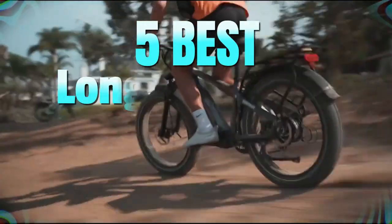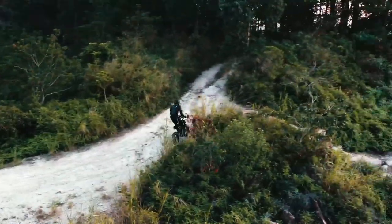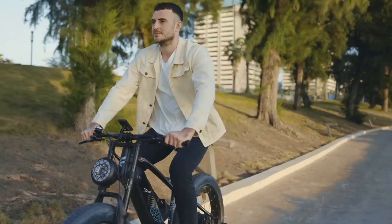So, that's all about the 5 Best Longest Range Electric Bikes in 2023. If you think we've left out any valuable longest-range electric bikes, please leave a comment below. Also, don't forget to subscribe!